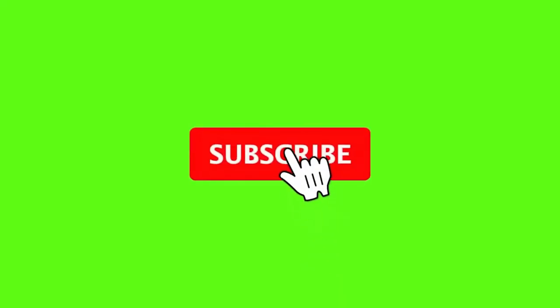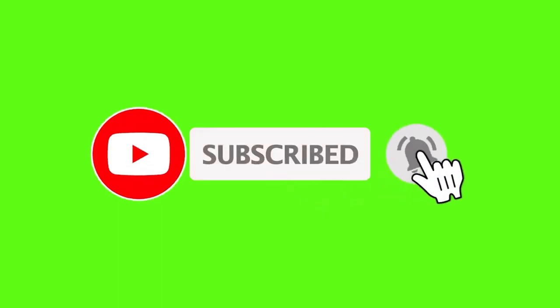I think this video made your day better. If you really enjoyed it, please hit the subscribe button, like button, and click the bell icon. Let's meet soon.